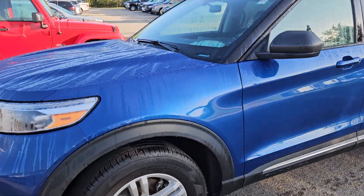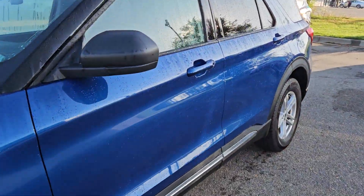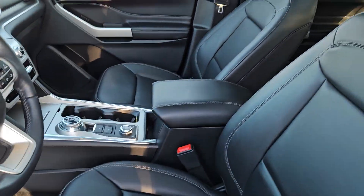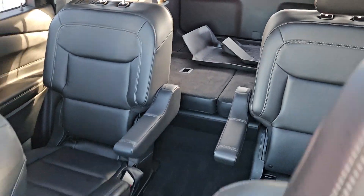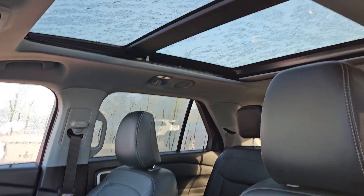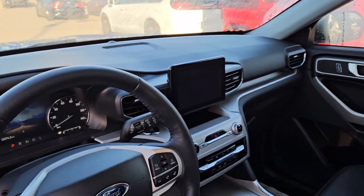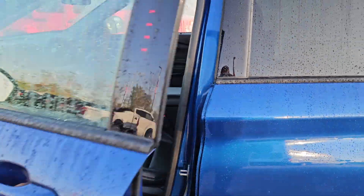See how that shines so bright in the sunlight? And we have the black leather interior, as you can see here. Three rows of seating. We got the captain's chairs. And my wife's favorite feature — the twin panel moonroof. So come check out this 2022 Ford Explorer today.